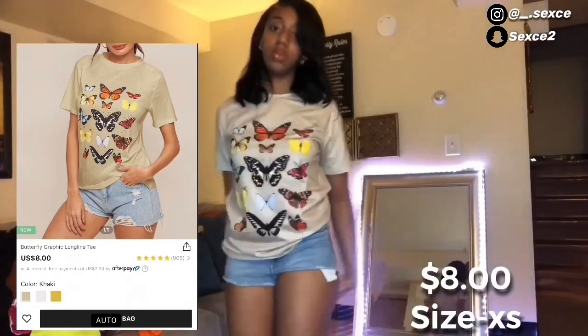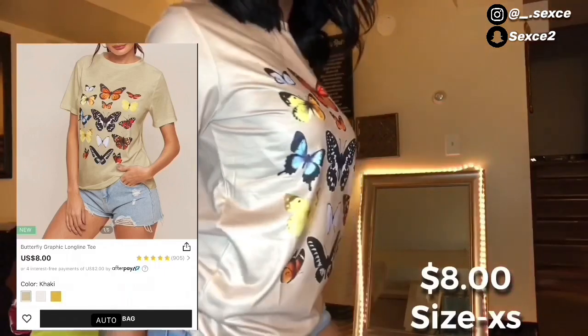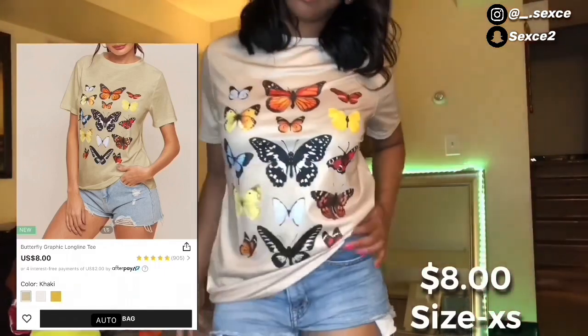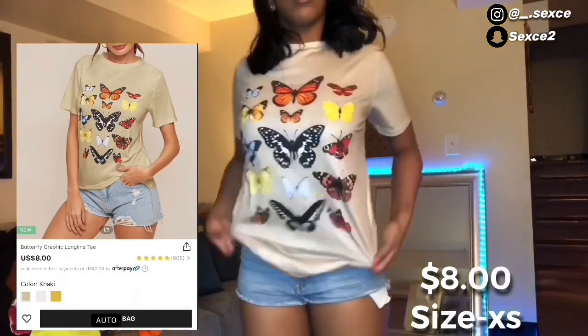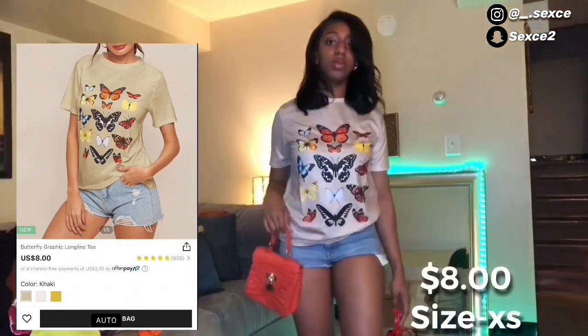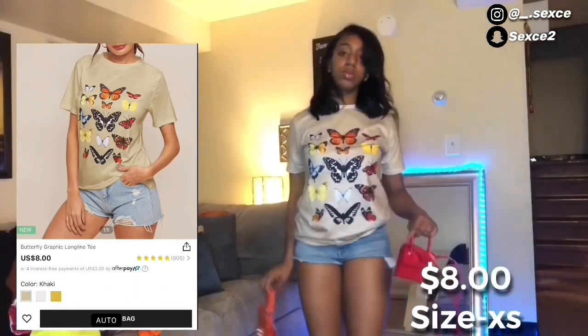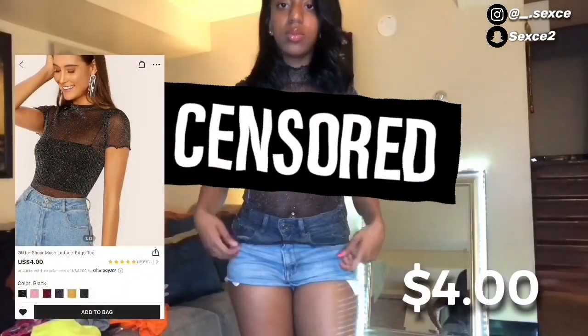Next thing I got was this cute butterfly shirt for eight dollars. They did have another one like this for seventeen dollars — the only difference is it has something near the bottom. So y'all better look before you buy because I was about to buy that one and I found this for cheaper. You could pair this shirt with either the red or the orange bag.